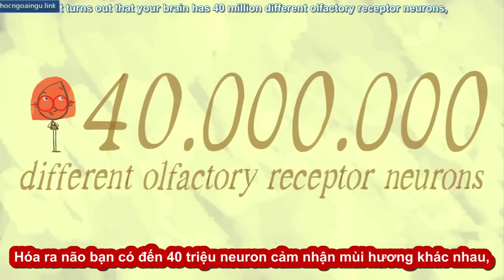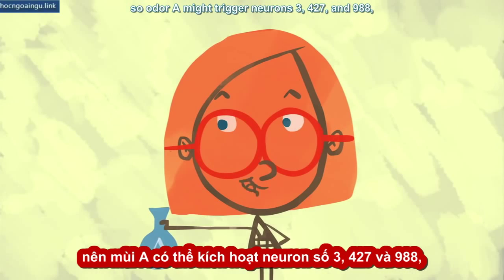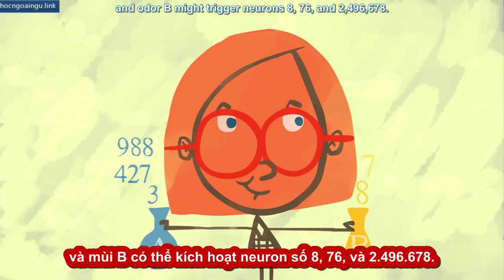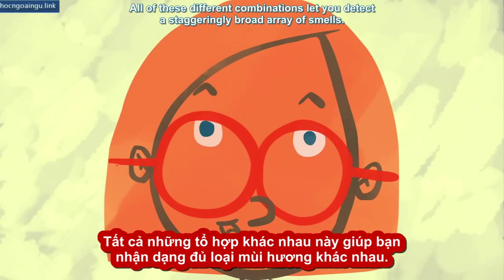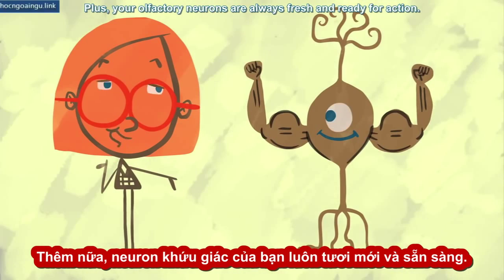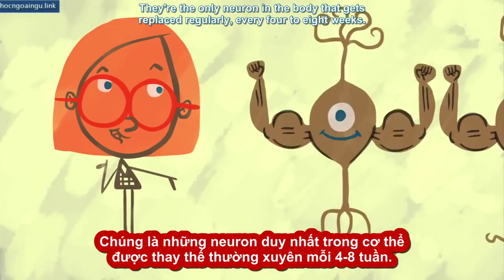But how do you actually tell the difference between smells? Your brain has 40 million different olfactory receptor neurons. So odor A might trigger neurons 3, 427, and 988. And odor B might trigger neurons 8, 76, and 2,496,678. All of these different combinations let you detect a staggeringly broad array of smells. Plus, your olfactory neurons are always fresh and ready for action — they're the only neuron in the body that gets replaced regularly, every four to eight weeks.